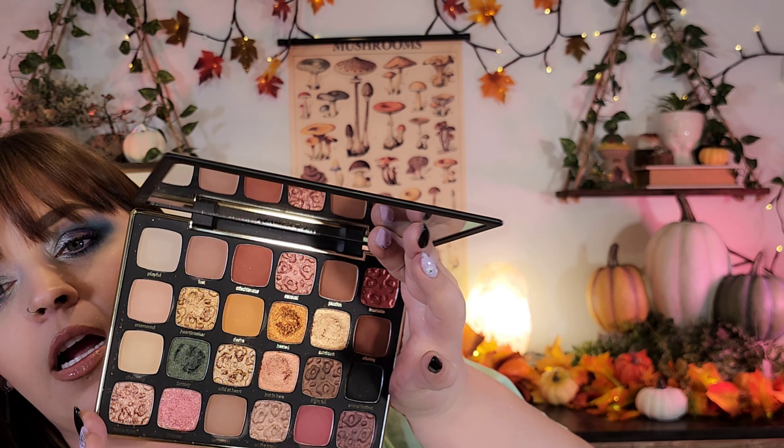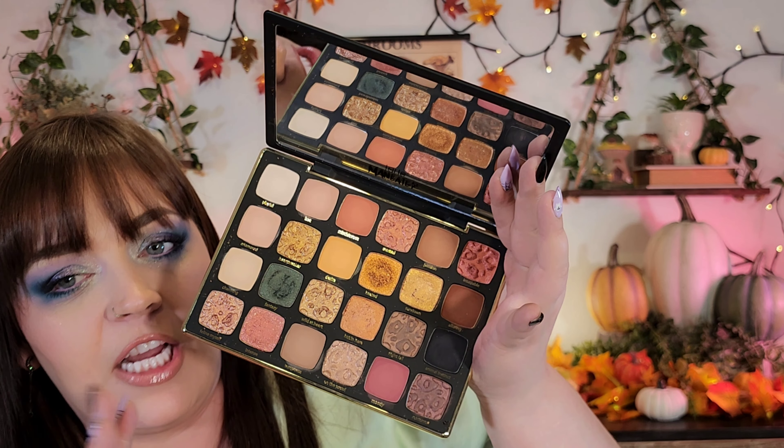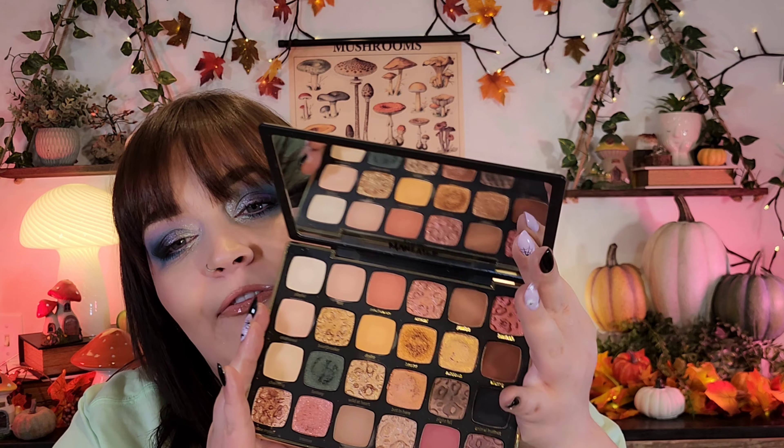Then we have this palette from Tarte — I think I got this in my BoxyCharm. It's the Man Eater After Dark. I like the first one's color story a lot better, but honestly I was so surprised at how good this palette was. I had a lot of fun with it. It's probably not one I'll reach for a lot because it's too neutral for me, but I do think it is really beautiful. It would be a great palette for fall — with the greens, the yellows, and the browns, I just think it's stunning.